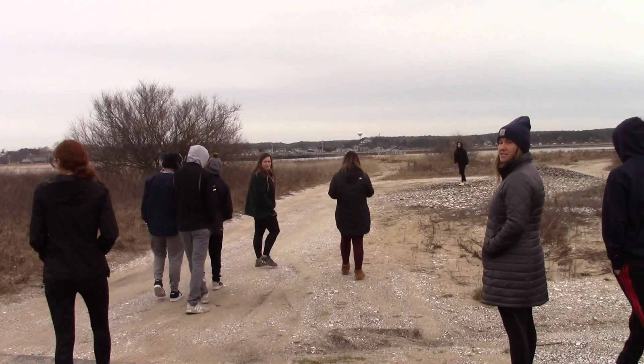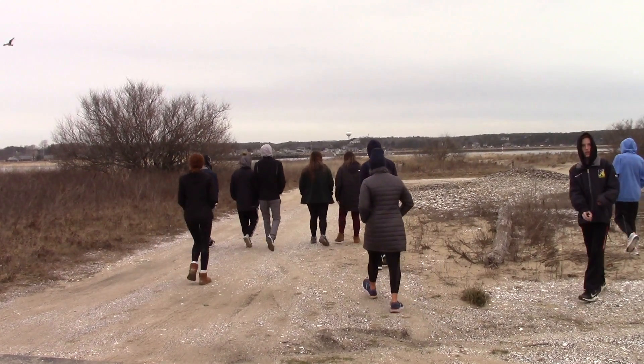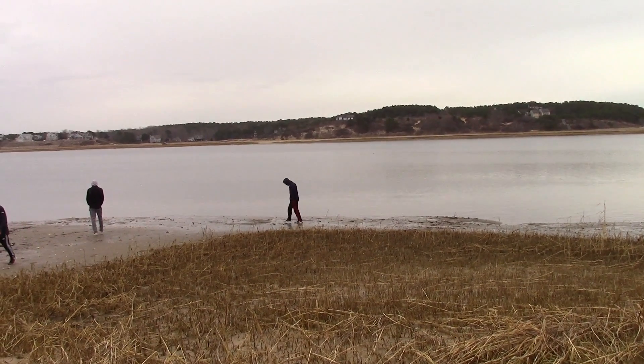Ossuary. This is an ossuary — it's actually an Indian burial ground.